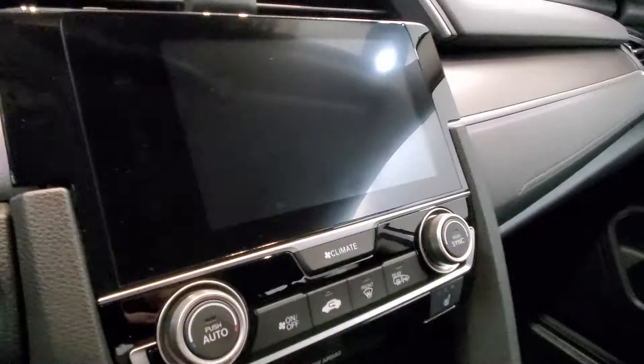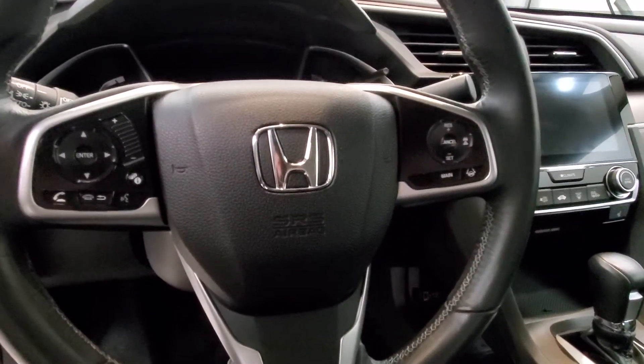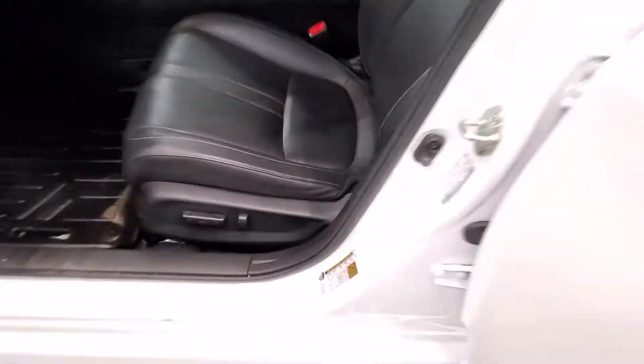Also comes with a reverse camera, push-button start, right turn signal indicator camera, heated seats, keyless entry with remote start, leather-wrap steering wheel with audio and cruise controls, and an automatic six-way power driver seat adjuster.